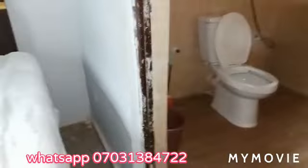Let's check out the bathroom. Okay, spacious bathroom.